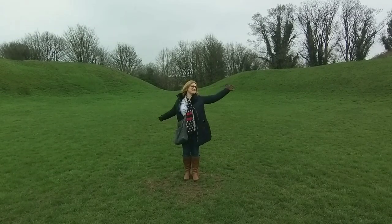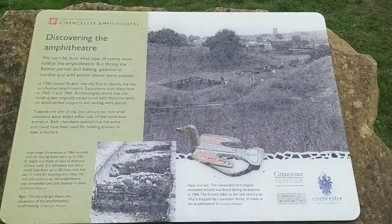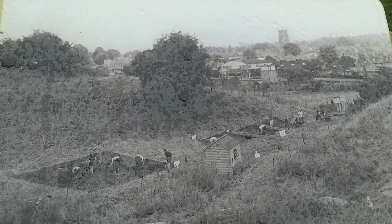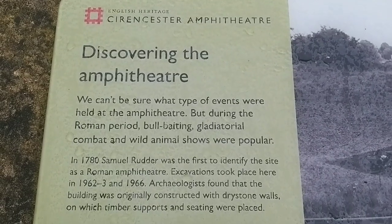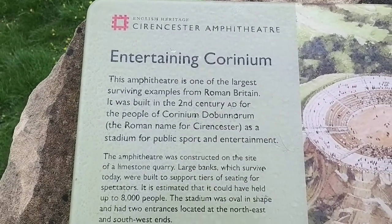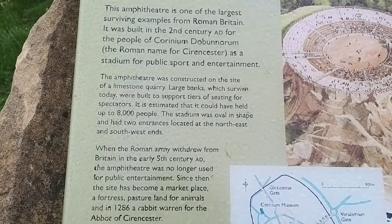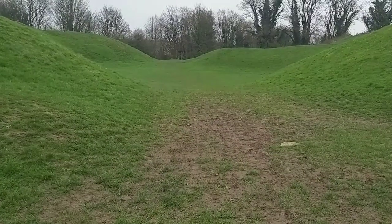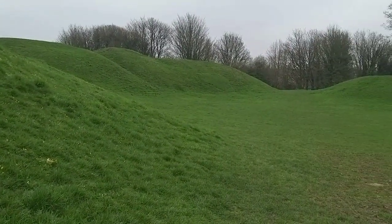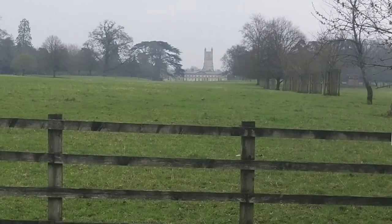Friends! Romans! Countrymen! Give me your flowers! As you can see we walked up to the Roman amphitheatre, which was just a few minutes out of town. It was quite interesting reading all the information boards about how the discovery was made in the 1960s. The amphitheatre was constructed on the site of a limestone quarry and would have had a capacity for up to 8,000 people. Today all that's left are these grassy banks. We then looped back into town and cut through Cirencester Park again.